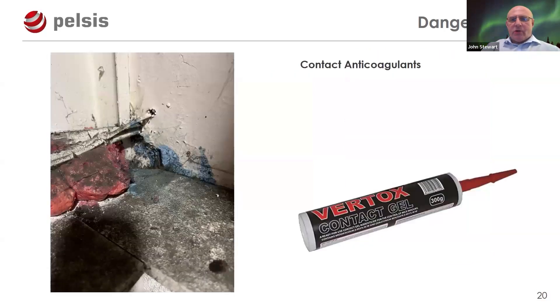When doing rodent treatments, be careful with anticoagulant contact preparations. Bats have a closed circulatory system like rodents — if they pick up anticoagulant on their skin and groom themselves, they'll ingest it and hemorrhage internally. Check loft areas carefully and be cautious about where you apply contact preparations.